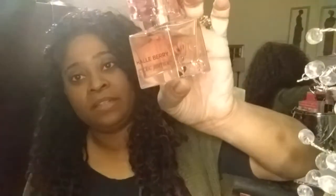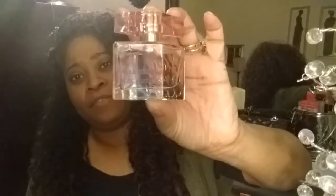I also picked up this perfume and this was only $2.50. This is the Halle Berry Exotic Jasmine and it smells really good. I picked this up at my Savers.